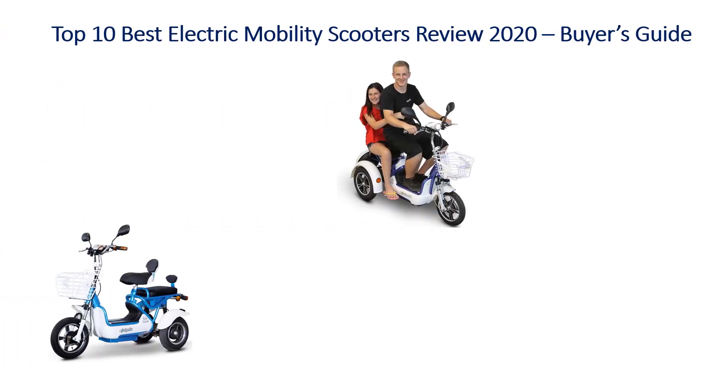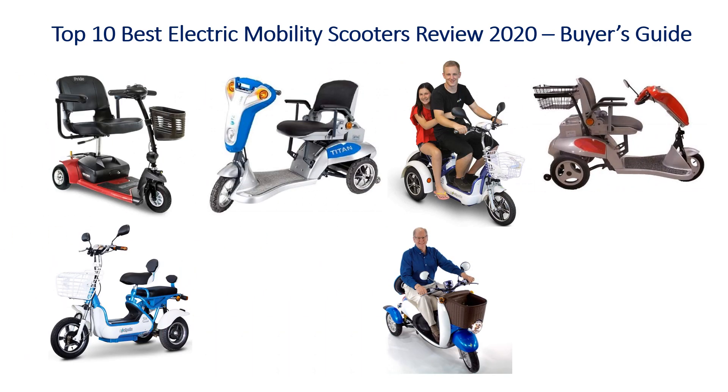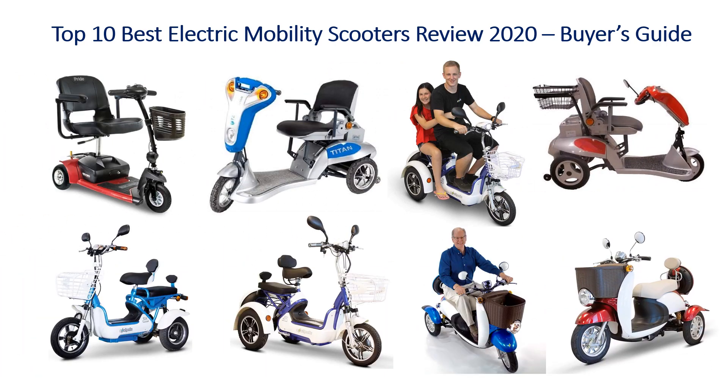Hello guys, welcome to my channel. Top 10 Best Electric Mobility Scooters 2020 Review, Bios Guide.